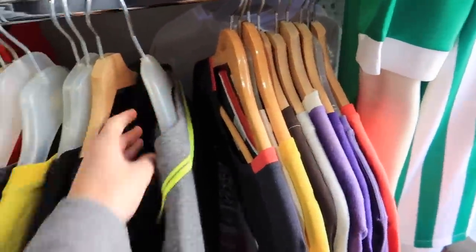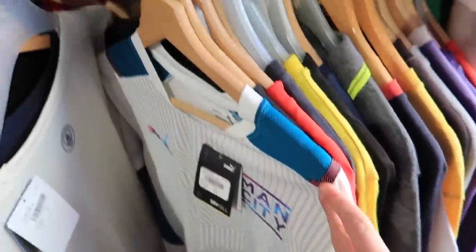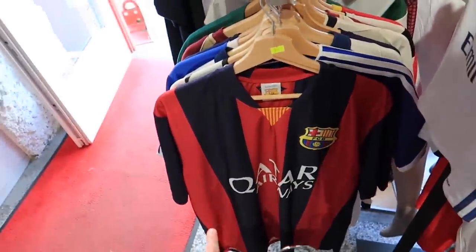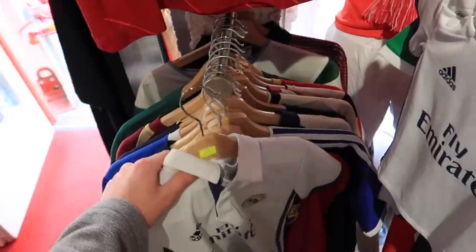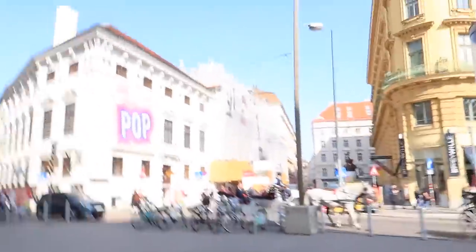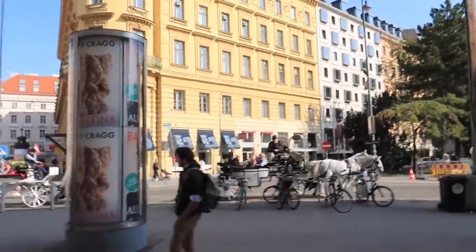I thought this was a classic Dortmund shirt but it's just a Puma top. There's a Man City top and loads of Austrian stuff which is really cool. No way — surely not — 75 euros for that? It's a fake! Get out of it, I'm going to leave. There were obviously some real shirts in there but the prices were crazy. We're in a very touristy part of Vienna. You're charging 75 euros for a fake — I'm not entertaining anything else in there.